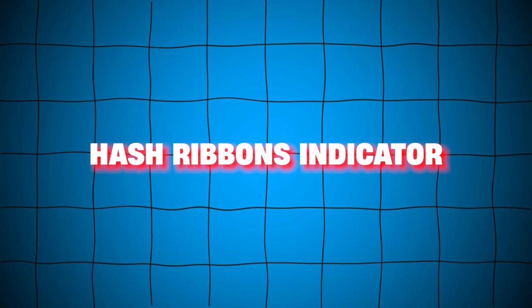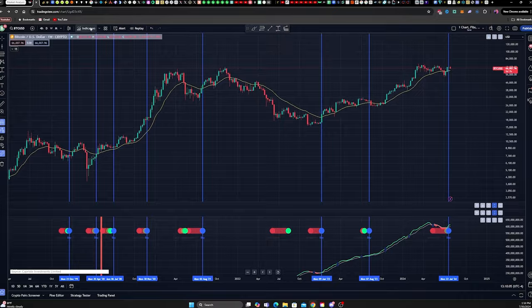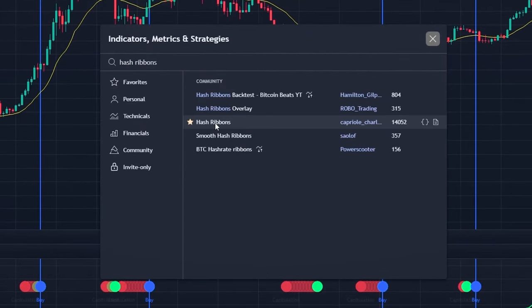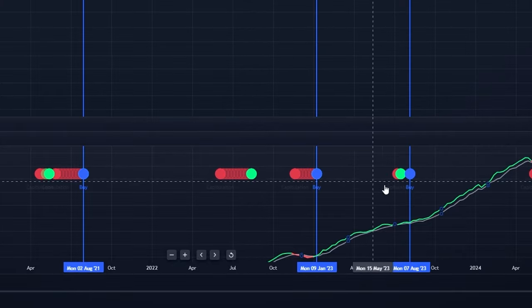The indicator is called the hash ribbons indicator. If you want to add this indicator to your chart, which I highly recommend you do, simply click on indicators, search hash ribbons, and then this is the one that I use. Once you select it, you'll see it on the bottom of your chart like this.